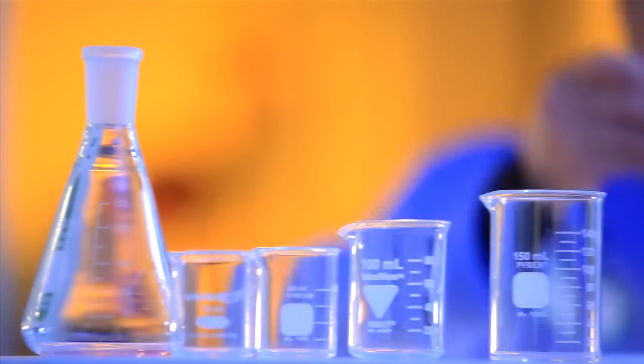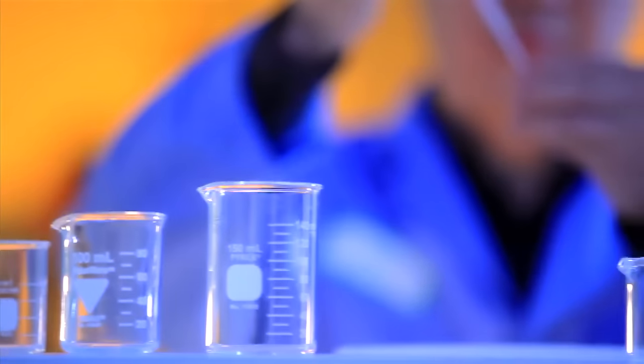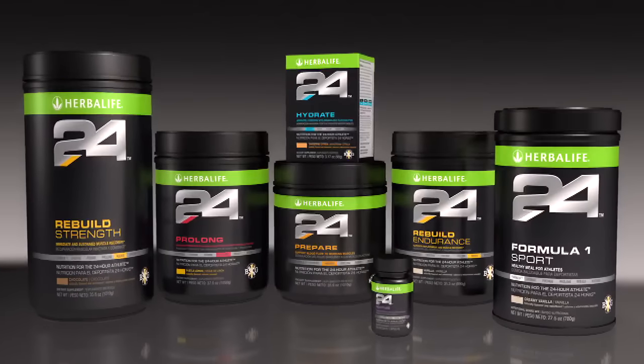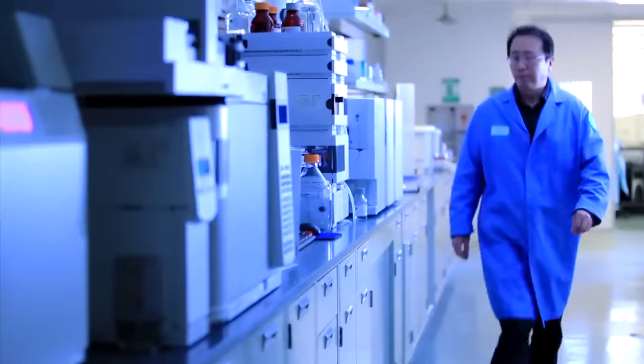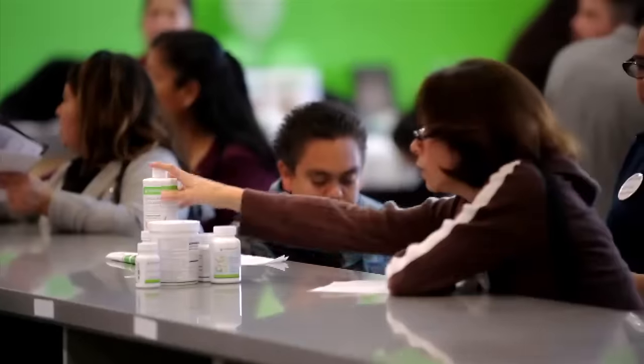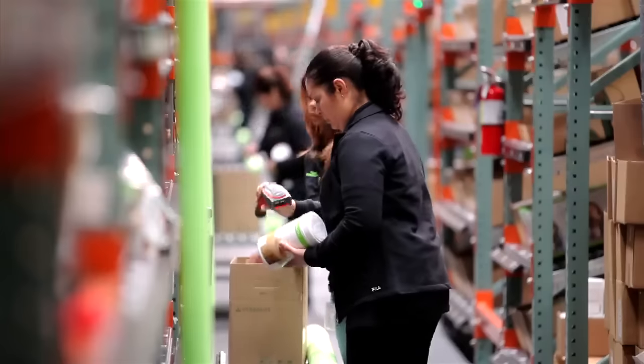It starts with knowing the marketplace and the current state of nutritional science. We develop products that consumers want, based on scientific findings and trends in the market, as identified by our researchers and distributors in the field. Our growth is a direct result of increased demand for our products.